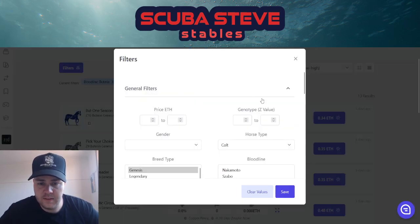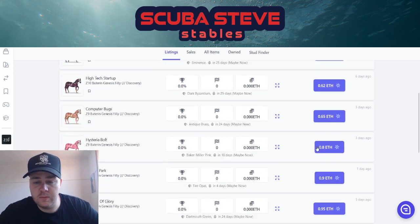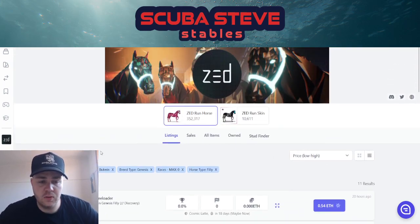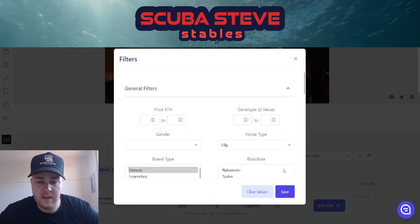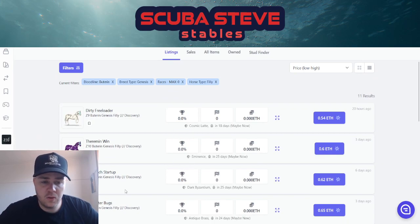It's going to cost you 0.34 Ethereum to get an unraced, unbred colt. Let's have a look at the filly to see if it's the same — it's probably going to be a bit more. 0.54 — half an Ethereum. Wow, we're really seeing the market for genesis unraced horses come back, which is awesome to see.